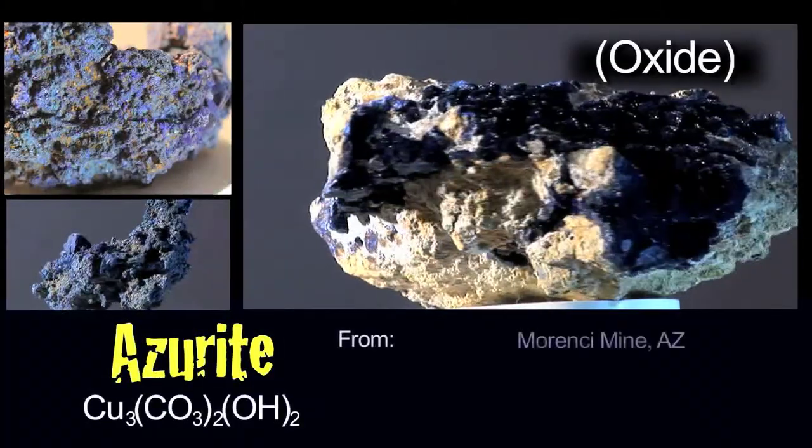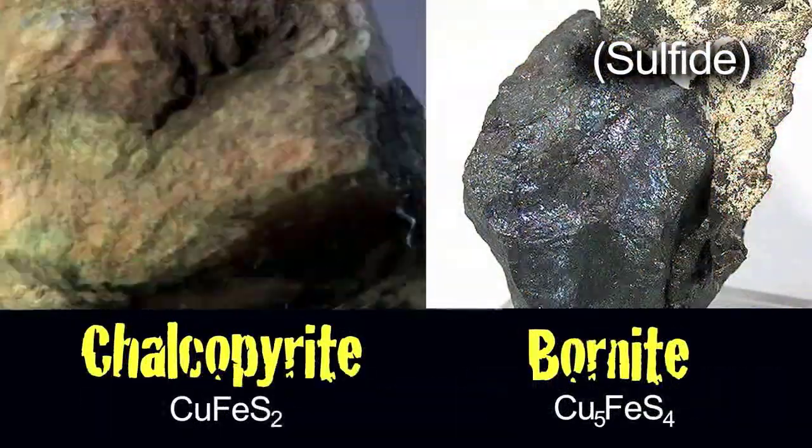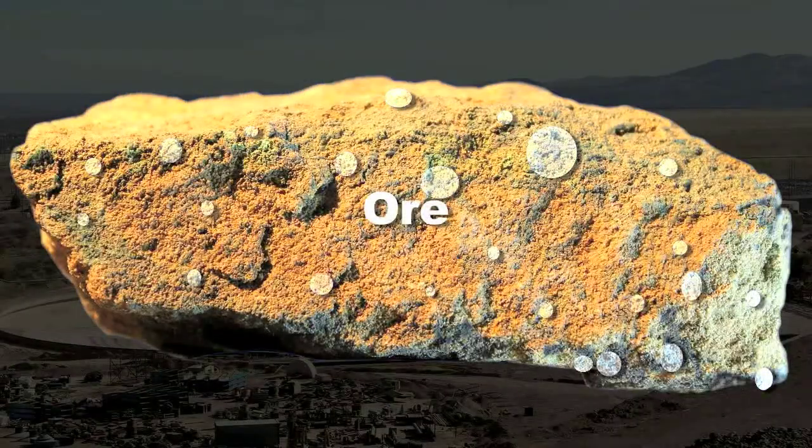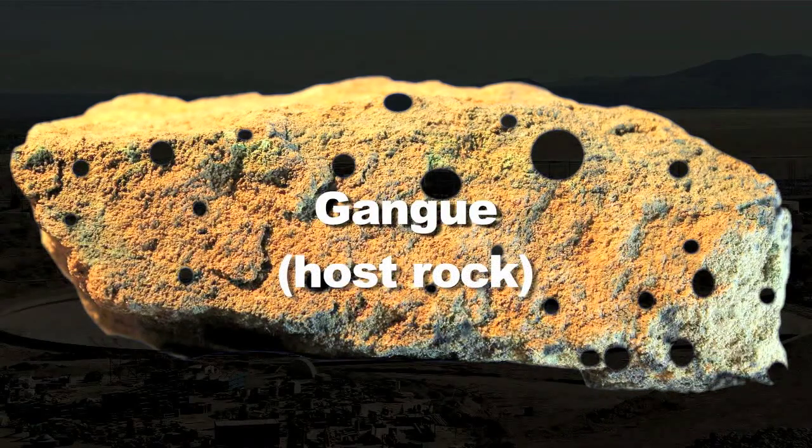A rock is a composite of a lot of minerals — chalcopyrite or bornite, for example. Malachite and cuprite may also be the copper ore contained in the rock. The rest of the rock that does not contain copper ore is called gangue.